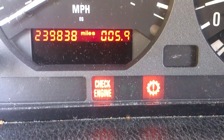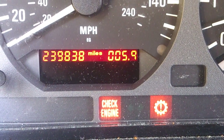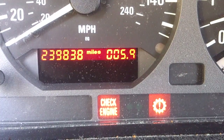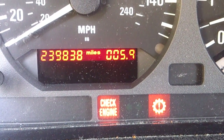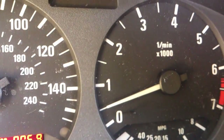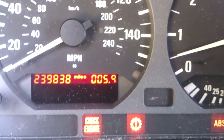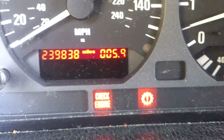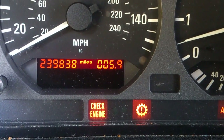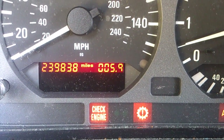I test drove the car after I changed the ATF fluid. I was driving around the block for probably about five minutes, then decided to switch it over to manual mode. First and second were cool, but when I got up to third, all of a sudden I was up at about 4,000 RPM. I switched it, it ran up to about 5,000–5,500, and then the check engine light and the gearbox light came on. I'm going to pull up the computer and read the code before I turn the car off.